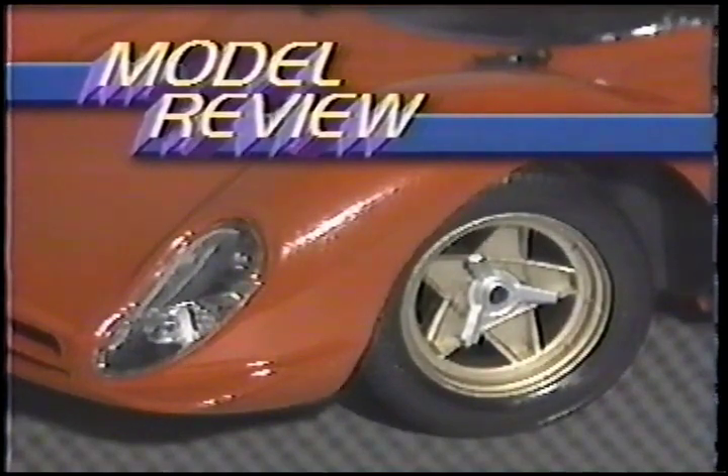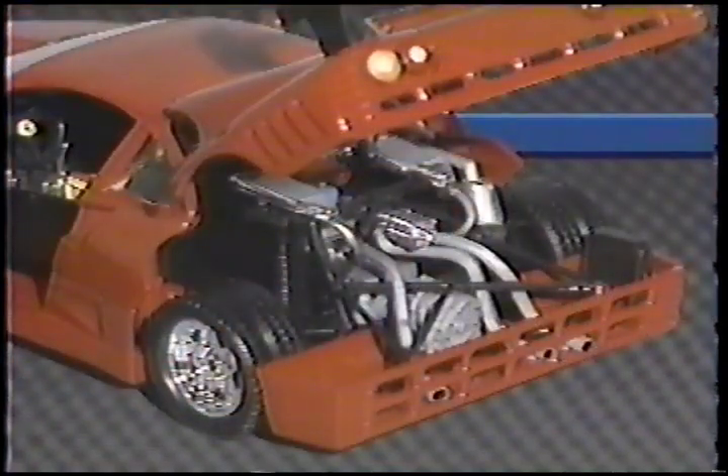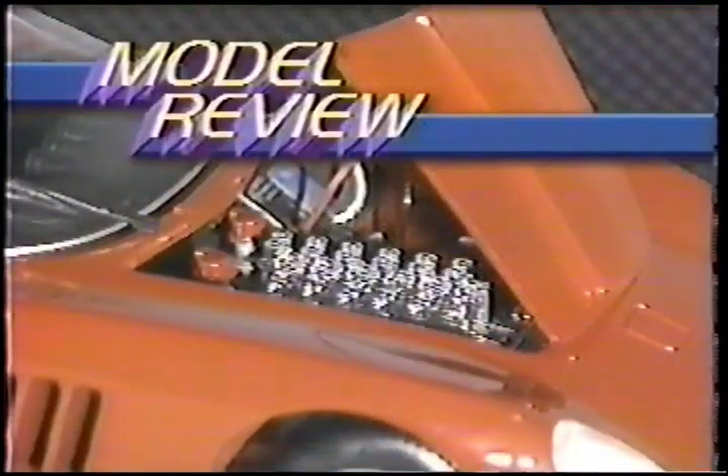Automotive models have come a long way since the days of balsa wood and tin. Today, preassembled heavy...